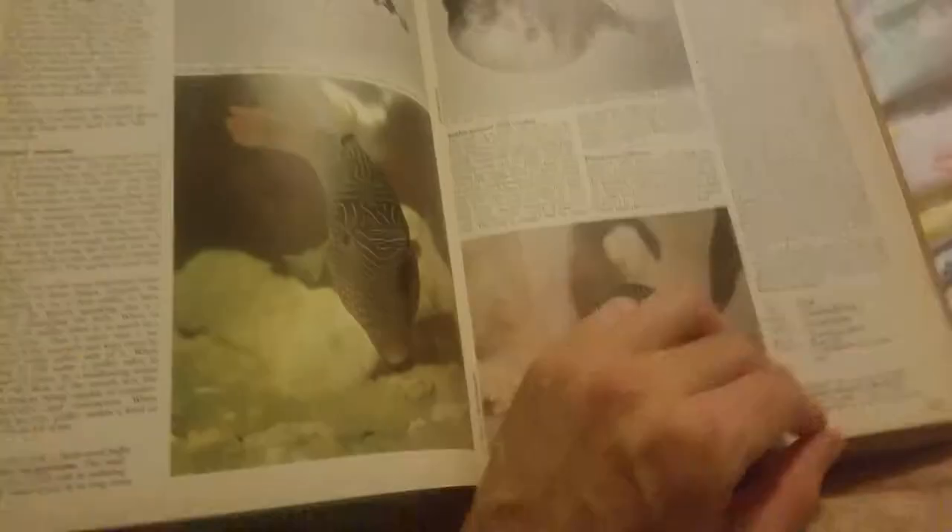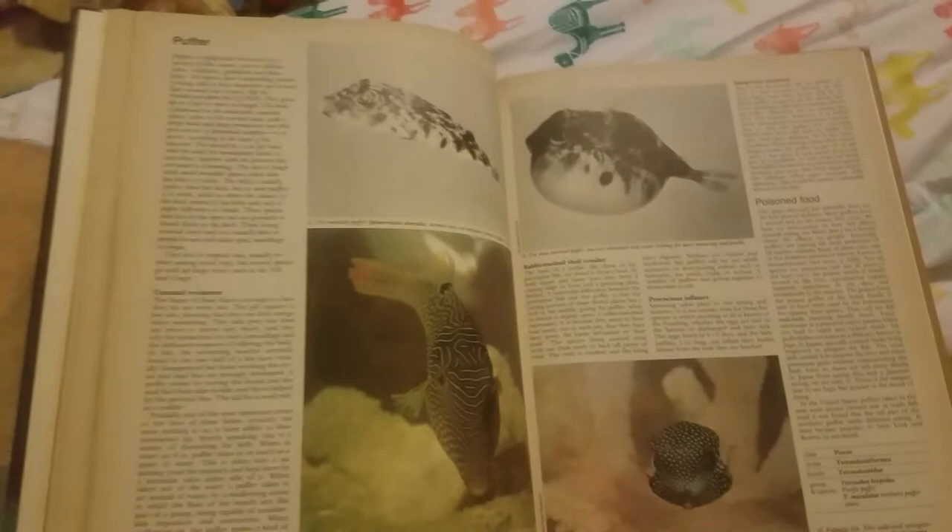Okay, here's part two. We left off at the puffer. This of course is Encyclopedia Wildlife 15. We already did the first half. Now we're going into the second half.